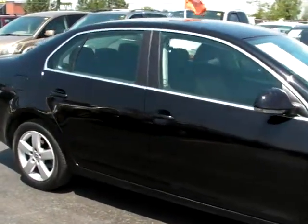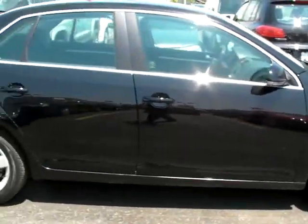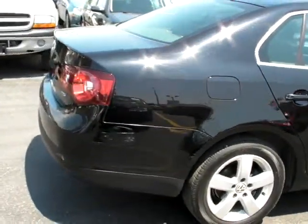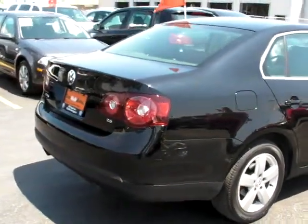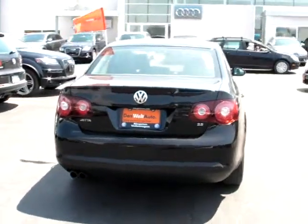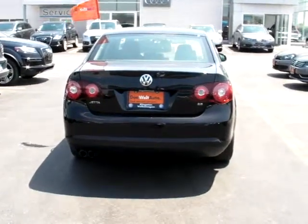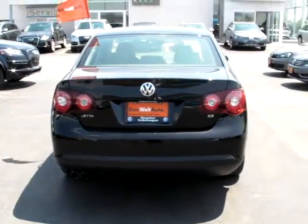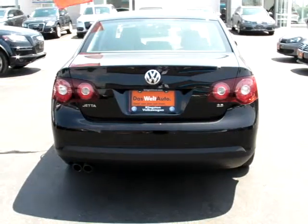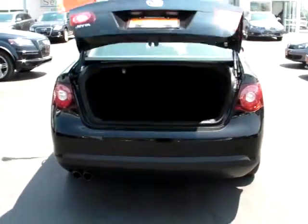I'm just going to take you around and show you what this particular Jetta has to offer. This is a certified pre-owned Volkswagen, which means a 112-plus point inspection to ensure the vehicle's in nice shape. Beyond that, once it's gone through inspection, we attach phenomenal financing rates starting at 0.9%, and we also offer an extended warranty package from VW Canada for an additional two years or 40,000 kilometers, and roadside assistance — whichever comes first.